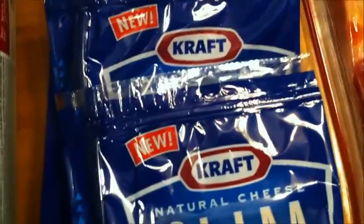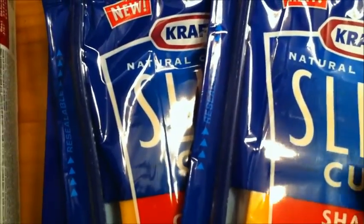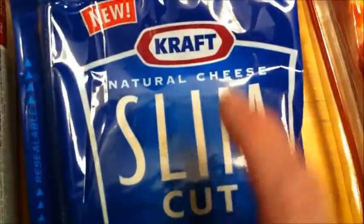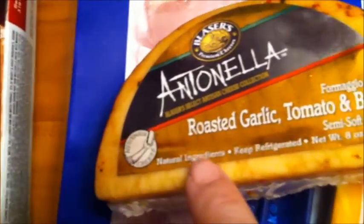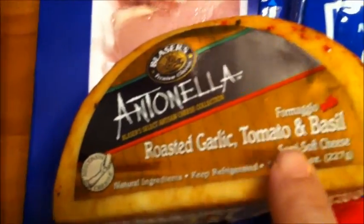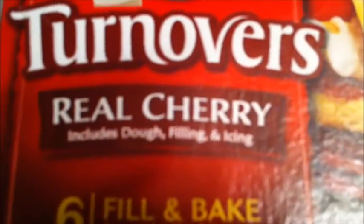If you bought two Kraft products there was an e-coupon for two dollars off and these were $3.19 each. You always have to buy chicken — at least we do because we love it. This is $4.49 roasted garlic tomato and basil. Also some cheese — some gouda, which I happen to love — and I wanted to try these tuna turnovers; there are six of them and it was about three dollars.